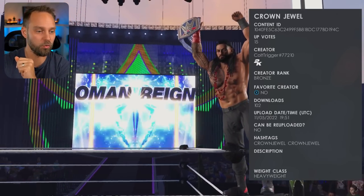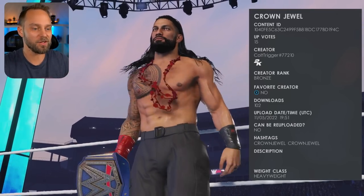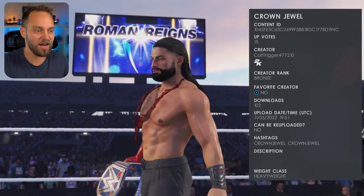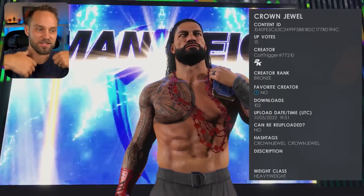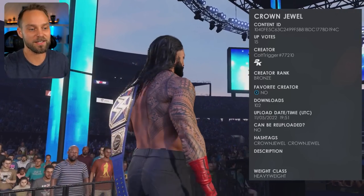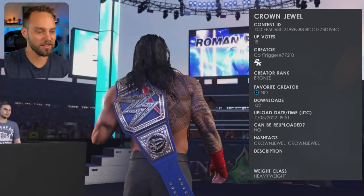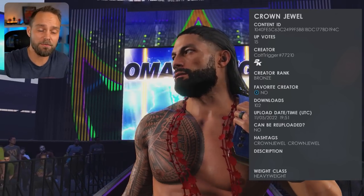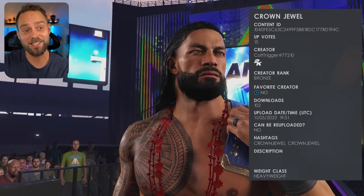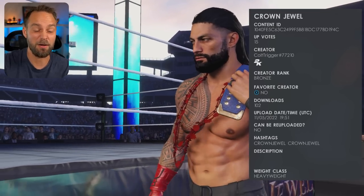The last one we have is Roman Reigns, the Tribal Chief. He retained at Crown Jewel. This Roman Reigns attire is no different than the ones we've seen previously, but this one features his entrance attire where he's supporting the Samoan dynasty and the Samoan lei he's got going on. This is coming from Colt Trigger, number 77210. It's always good to see Roman Reigns in this gear. I enjoyed the match overall — it was a lot of fun. Survivor Series is going to have a lot of twists and turns, and hopefully the Bloodline is in there.